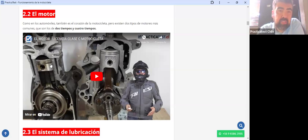Cada explosión en el motor de cuatro tiempos necesita que el pistón se mueva cuatro veces: uno, dos, tres, cuatro. En cambio, el motor de dos tiempos solo necesita dos movimientos, uno para abajo y uno para arriba, para aprovechar una explosión. Estos motores de dos tiempos se dejaron de utilizar en la vía pública porque son extremadamente contaminantes.